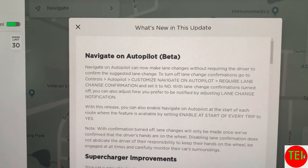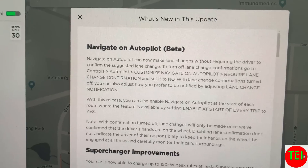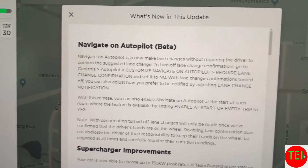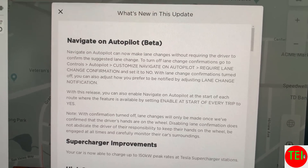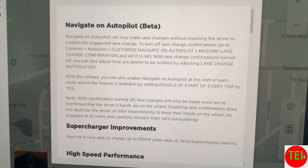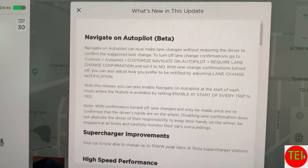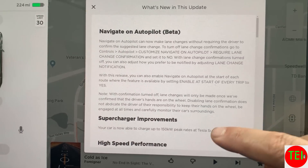Hey guys, Moshe the Electric Israeli here. I just got back from Israel today, and while I was there I got a notification on my phone about a software upgrade, so I did it from Israel. In this software update we get Navigate on Autopilot — it will now change lanes without your approval, unless you override it in the settings.